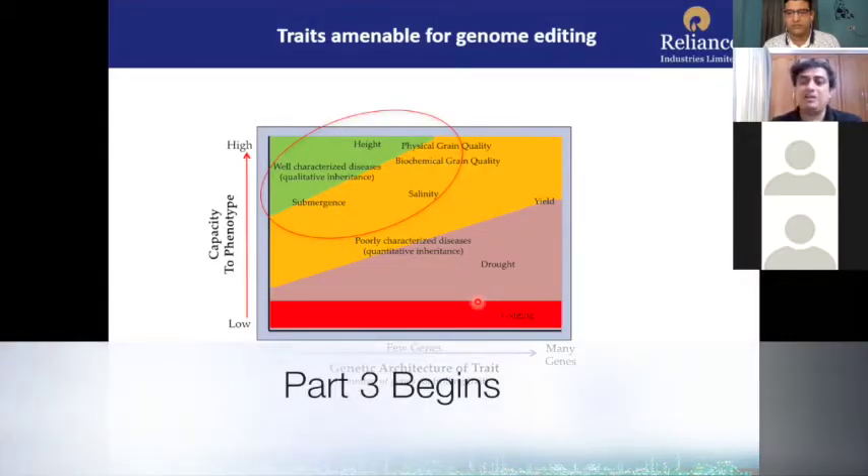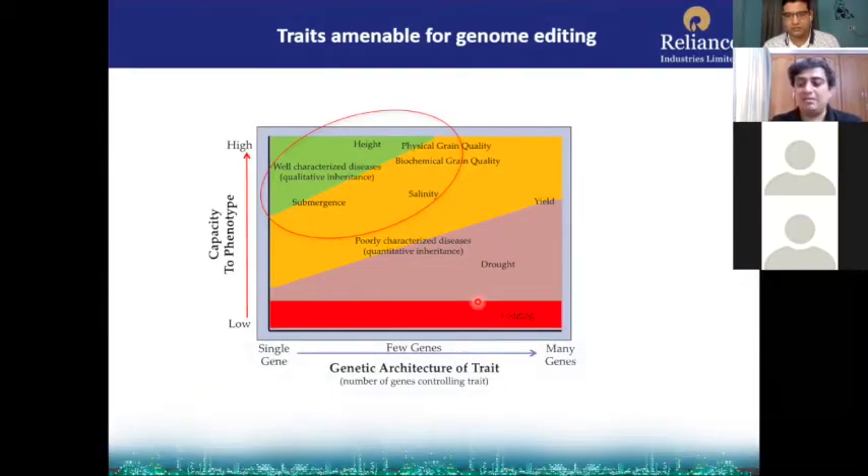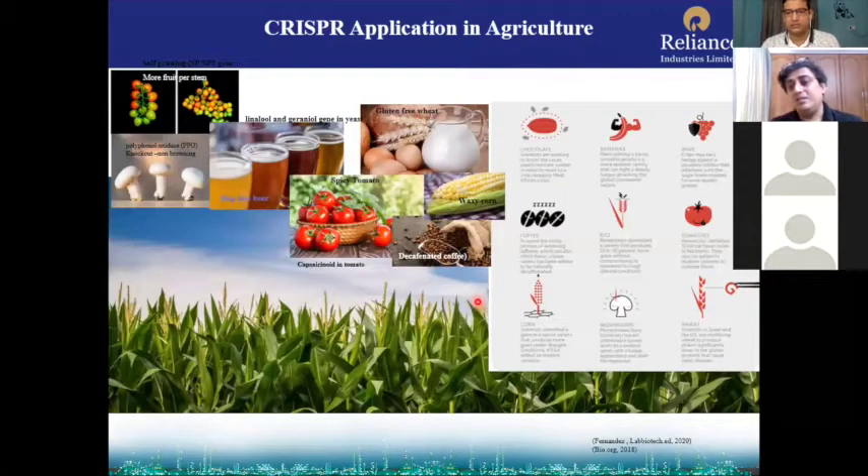To apply CRISPR-Cas9 properly in agriculture — already there are many CRISPR-Cas9 products in the pipeline. Some got approval from the regulators, especially in the US. This is basically a non-browning mushroom.